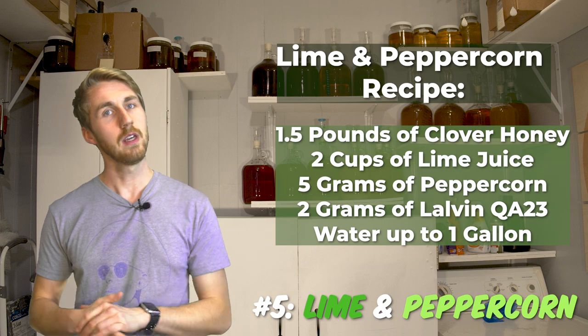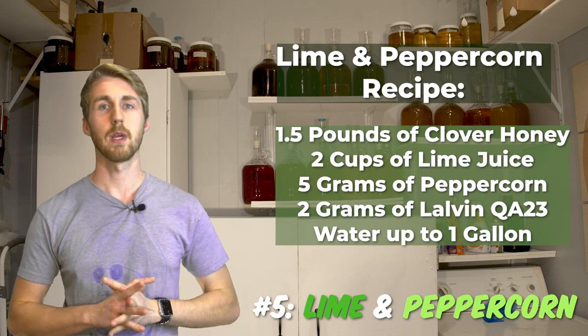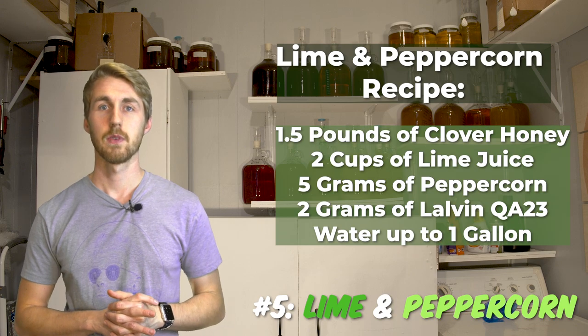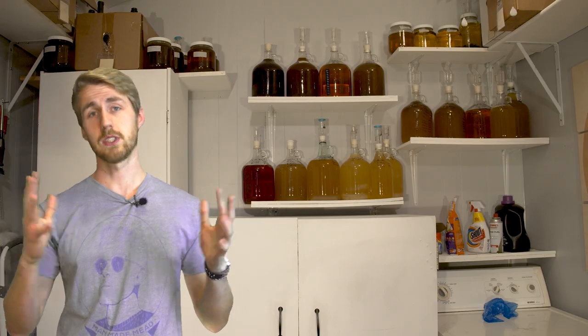The peppercorn complements lime well, and I think it fits really well in the case of a mead. So I'm going to be using peppercorns more often. It was pretty simple — I'll also throw the recipes up here as you can see, so if you want to try and make that, check out the video. So number five: lime and peppercorn.